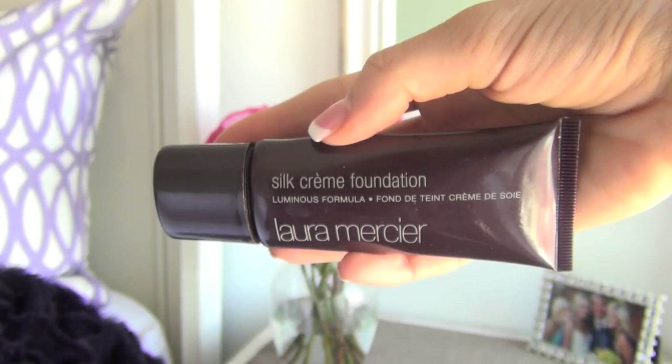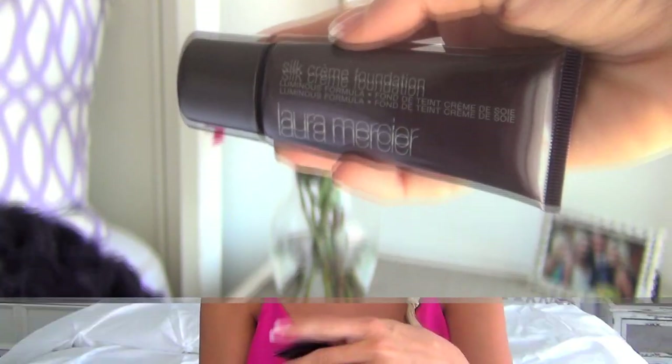The next thing I put on my face after the primer is the Silk Cream Foundation by Laura Mercier. The color I'm wearing right now is Cashew Beige. I have fallen madly in love with this foundation — I feel like that Proactive commercial where everyone says 'I have a secret.' This is my secret. I'm obsessed with it.